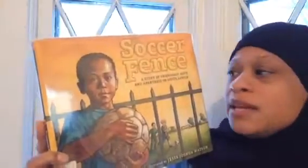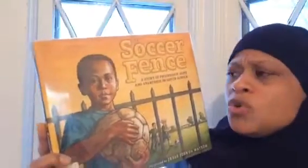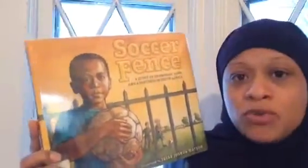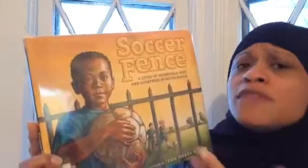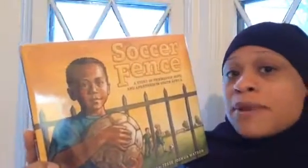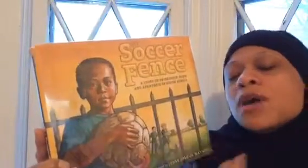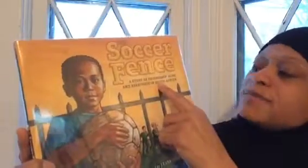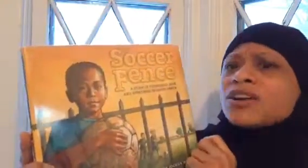With white supremacy, basically it's saying that if your skin is white, then you should live better, you can do things others shouldn't be allowed to do, and they don't even want to deal with you because your skin is not white. That's the root of apartheid. Hopefully you guys out there will research that more with your parents, grandparents, or guardians so you can get more clarity and understanding. And also, South Africa is where this story takes place. Let's find out about the Soccer Fence.